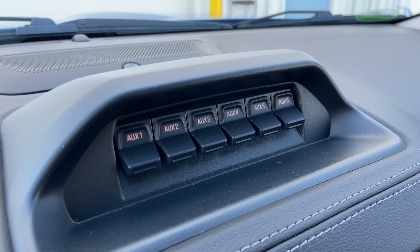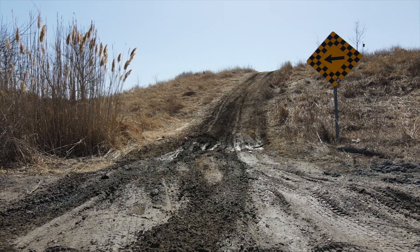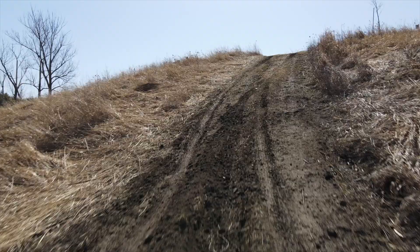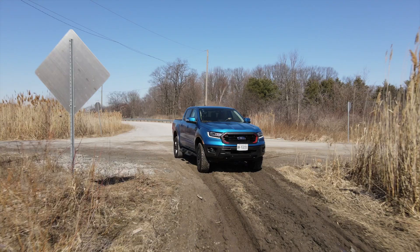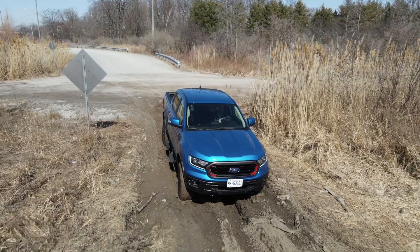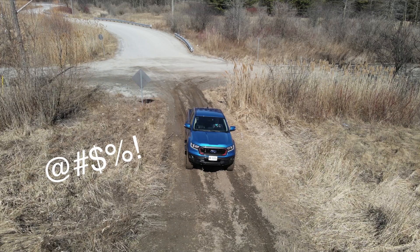The Tremor package also gets this panel on top with six auxiliary buttons, so you can connect lights, a winch, or whatever you need. Now it's the moment of truth — we're going to go up Taboo Hill. It's very muddy with big ruts on the bottom, so to be fair to the truck, I'm putting terrain management in mud/ruts, the gearbox in four-low, and using the crawl control to let the truck do whatever it wants at two kilometers an hour.